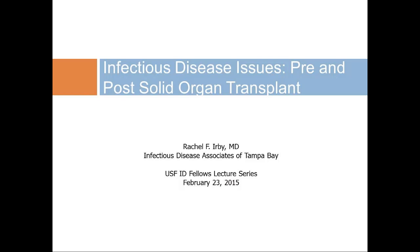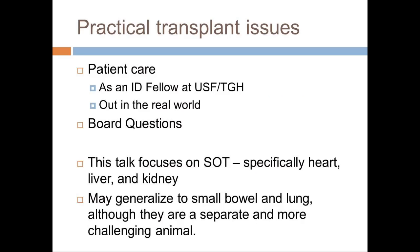Hi everybody. I'm Rachel Orby, and just for the podcast, I'm with the Infectious Disease Associates of Tampa Bay, the private practice group here. You've already heard some transplant topics, but I decided to put my own perspective on it and try not to repeat what you've already heard, since I know you've already done CMV and some bone marrow transplant stuff as well. I really want it to be practical. There are really two practical ways that you need to be aware of transplant patients.